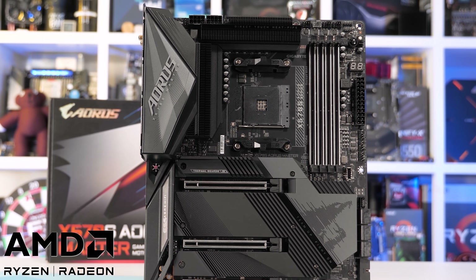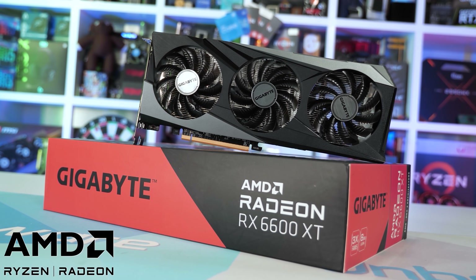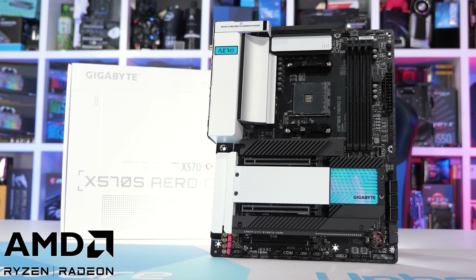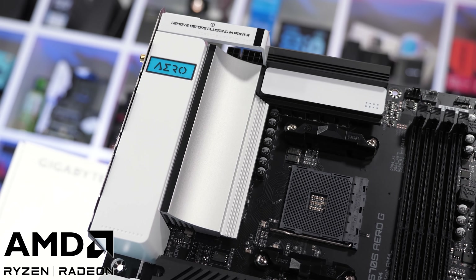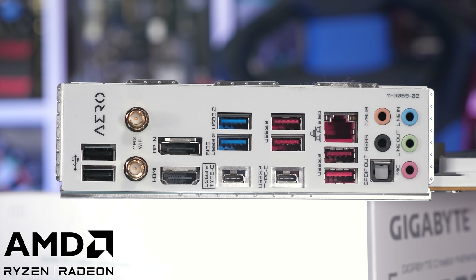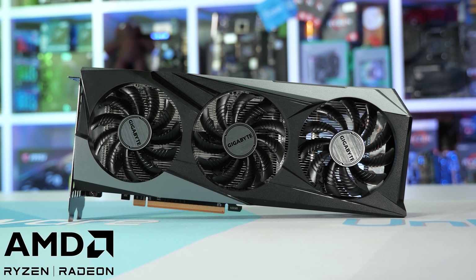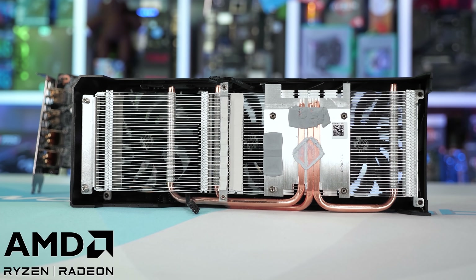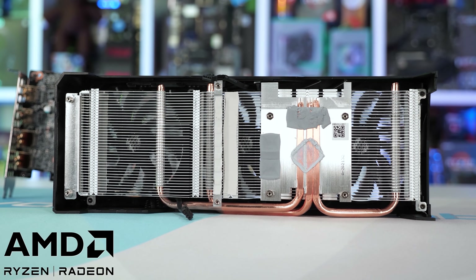Today's video sponsor is Gigabyte and their brand new range of AMD X570S motherboards and Radeon RX 6600 XT graphics cards. Gigabyte offers an excellent range of X570S desktop motherboards equipped with robust VRM designs capable of extracting the most from AMD's Ryzen 9 processors. For gamers they have some shiny new 6600 XT graphics cards such as the Gaming OC model, featuring a large WinForce 3x cooler. For more information please check the links in the video description.